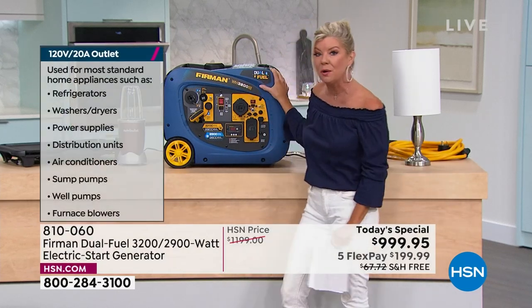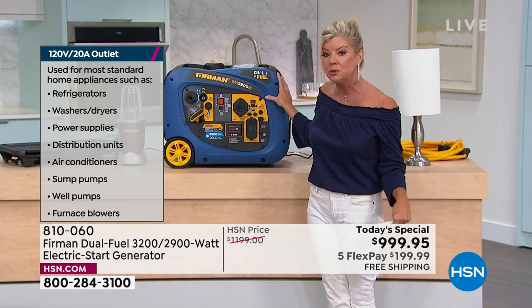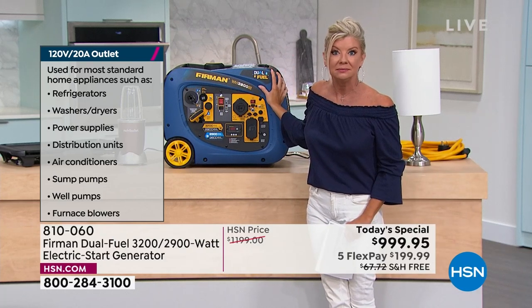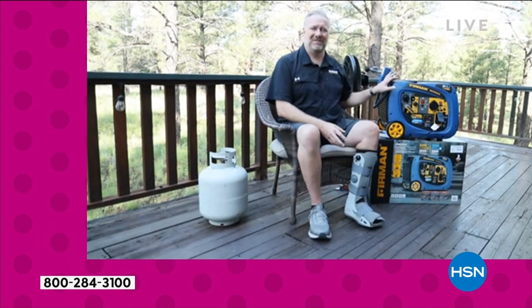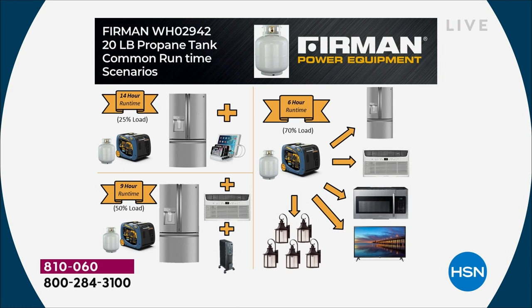This generator is known for being quiet and providing clean power. In terms of fuel efficiency — this is an inverter generator, which varies engine speed based on load. In simple terms, it's very fuel efficient, running just fast enough to make the required power. It runs 9 hours on just 1.8 gallons of gasoline, and on a 20-pound propane cylinder you get 14 hours of runtime.